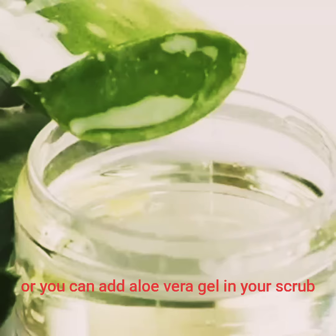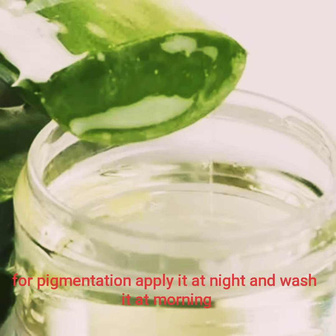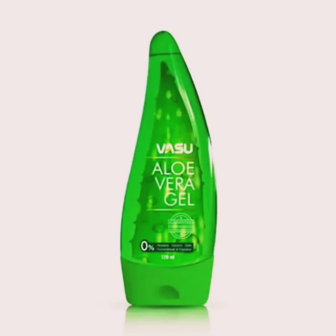Aloe vera gel can also be used as a regular scrub on your face. You can apply aloe vera gel to your face, and it can also be used daily as part of your skincare routine.